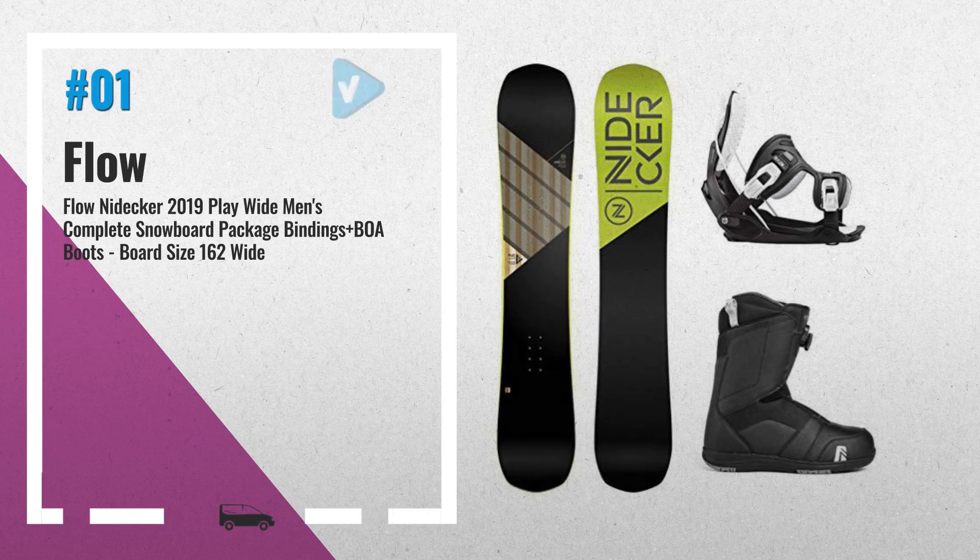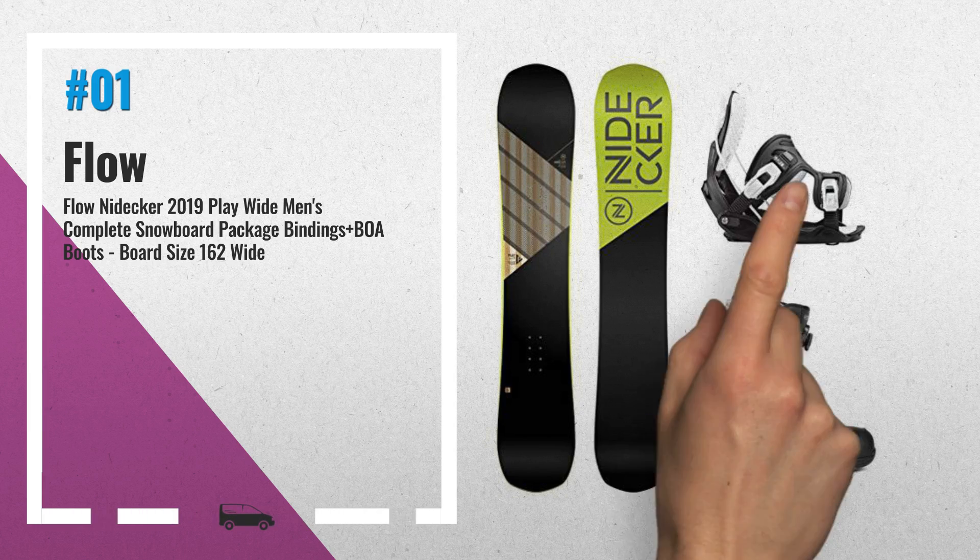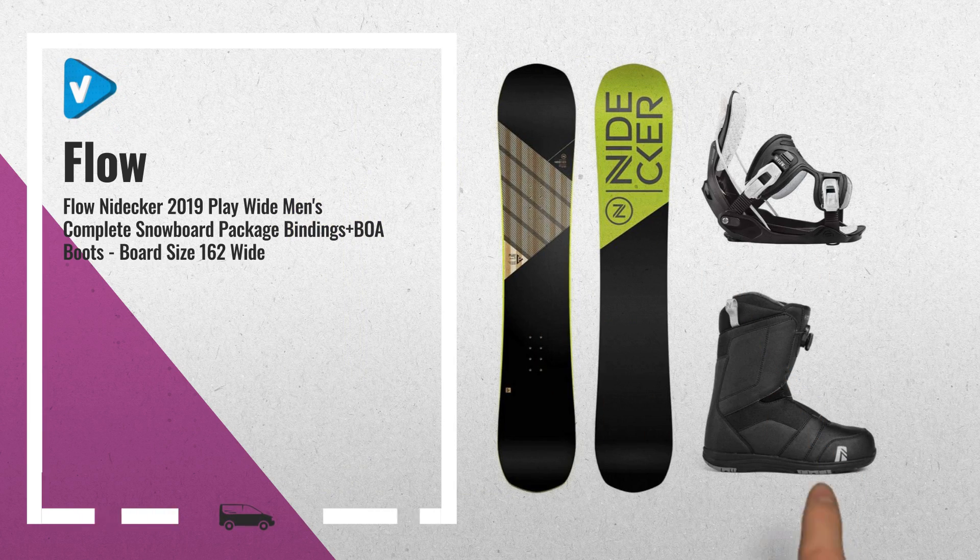Number 1. This versatile directional all-terrain board combines proven construction with Nideka know-how to deliver a class-leading ride that really does embarrass the competition. From backcountry powder stashes through to charging groomers and playful park laps. This friendly, yet responsive board is the perfect choice for riders new to the sport by Flow.